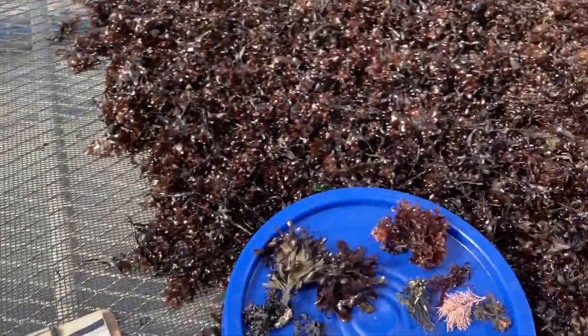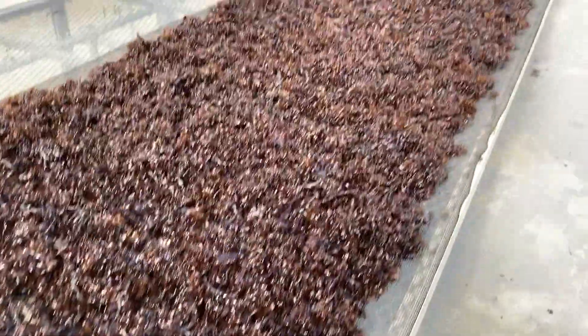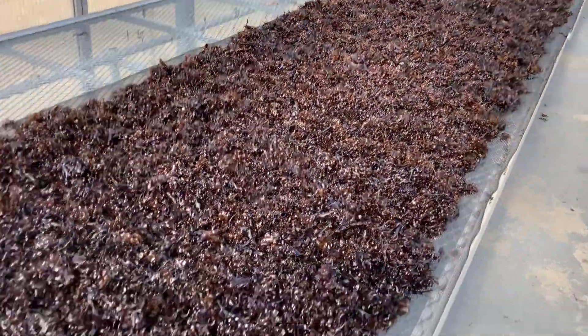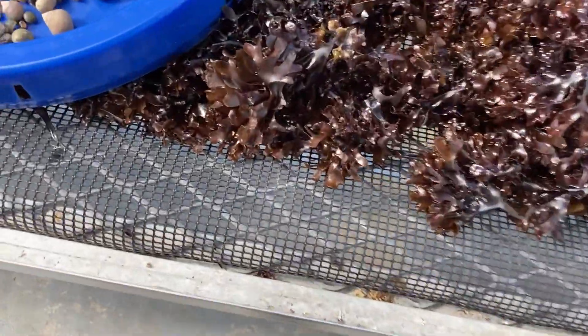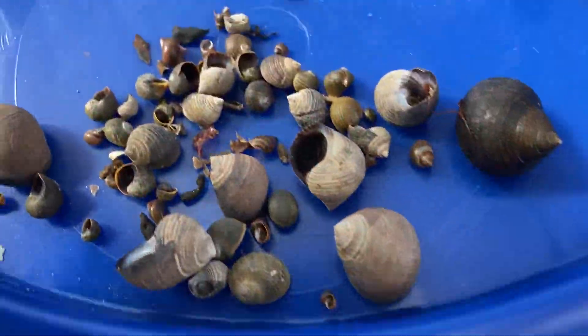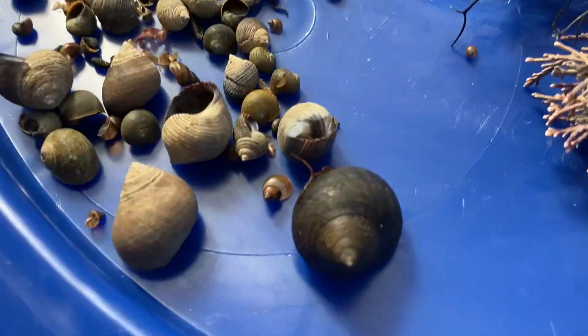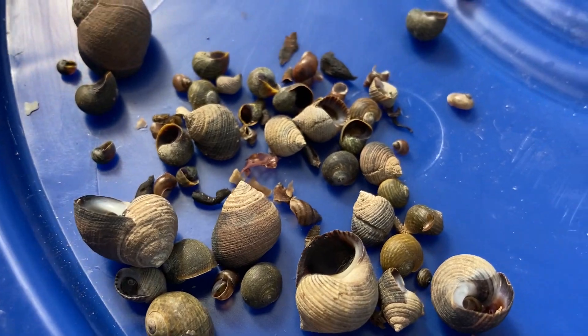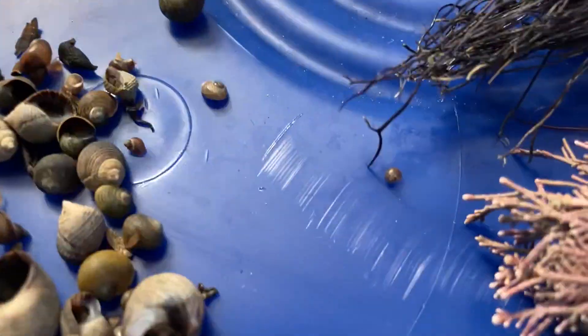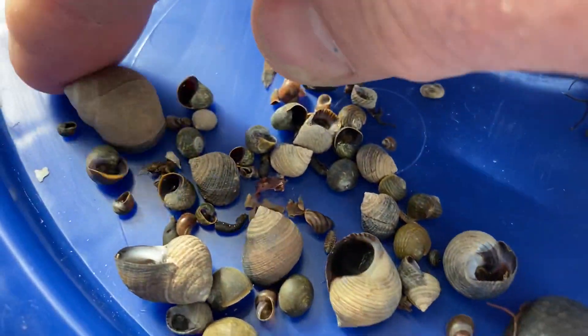We've got some groups here and I will show you what you might expect to see, even though we do a pretty good job and have the cleanest sea moss around. The first thing you'll probably always find in your sea moss, no matter how much we clean it: different types of snails. We've got the smooth periwinkle, the rough periwinkle, and these little snails called kelp snails — you can see them all right there.